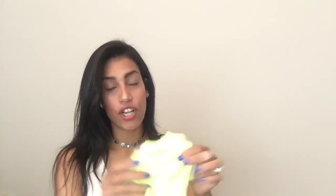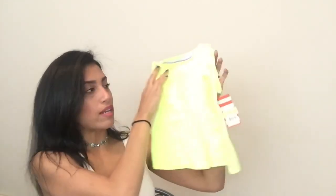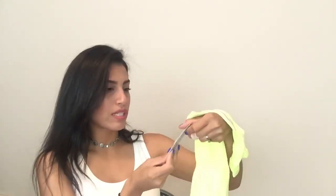Next is a shirt for my niece — it's really bright neon, it's going to blind my camera. It has ruffles on the side and it could kind of be like a shirt dress. It was $4.90.